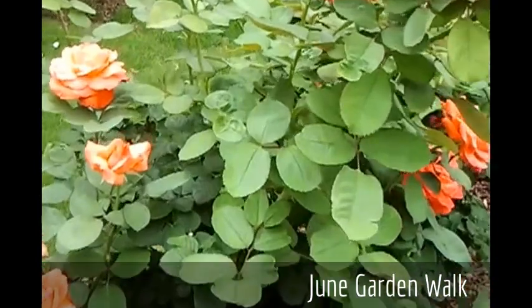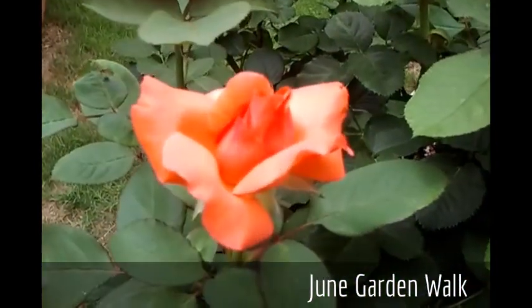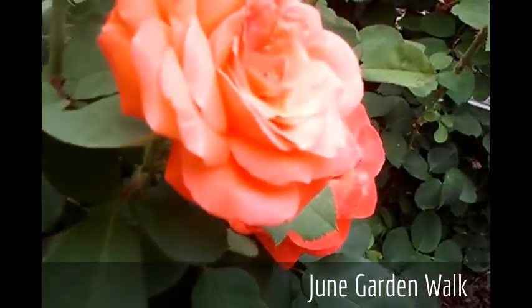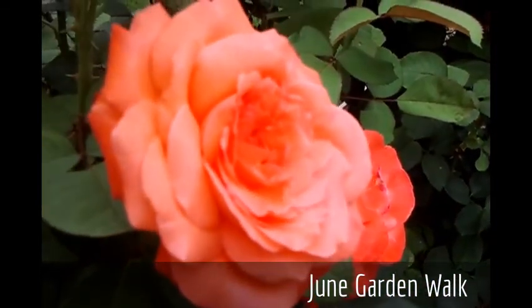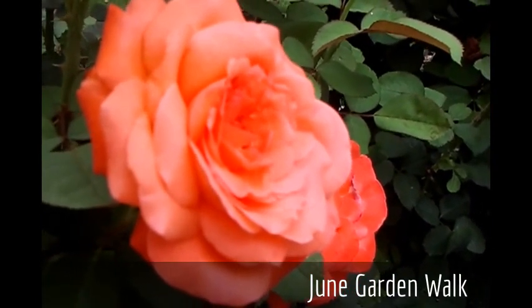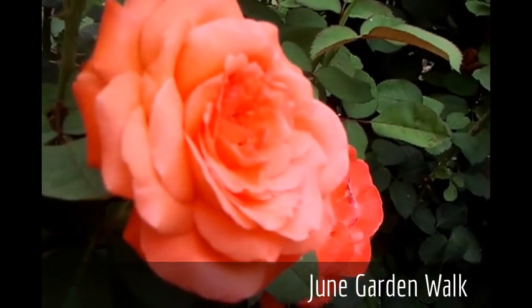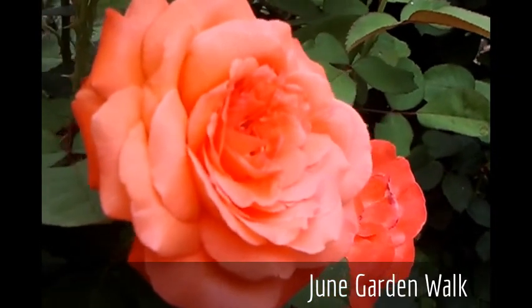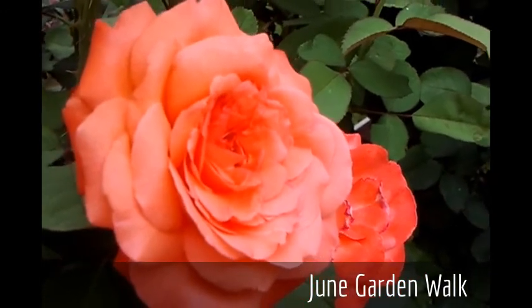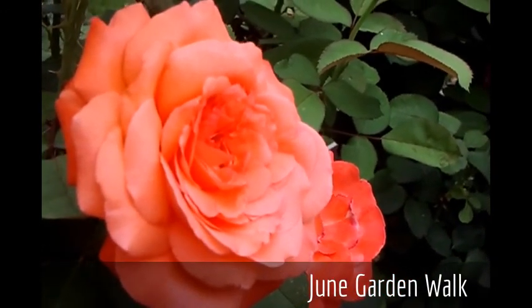I'm going to zoom in and show you some of the beautiful buds and blooms of Artistry Hybrid Tea. This is a beautiful garden rose that I would suggest anyone grow in their garden if they love coral colored roses. The stamens of this rose are quite interesting — they are sort of a tan color. It's a beautiful rose, Artistry — a Hybrid Tea, very easy to grow.